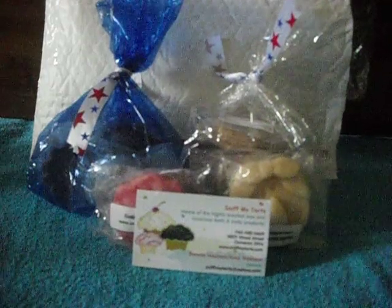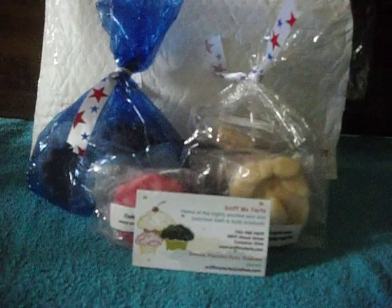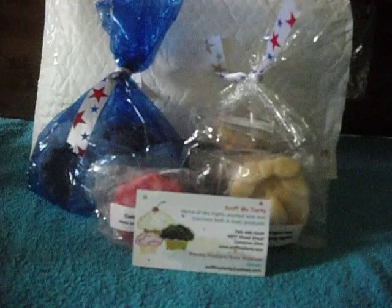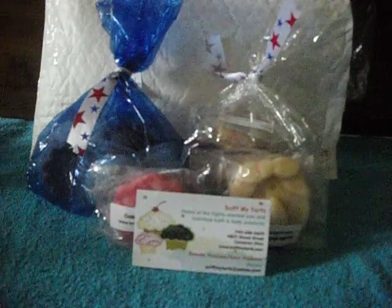Hi everyone, this is Sherry or S Loves Tarts. I'm here with an exciting haul. It's Sniff My Tarts, and I have Erin Making Scents to thank for this order. She loves Sniff My Tarts so much that I had to place an order to try them out.